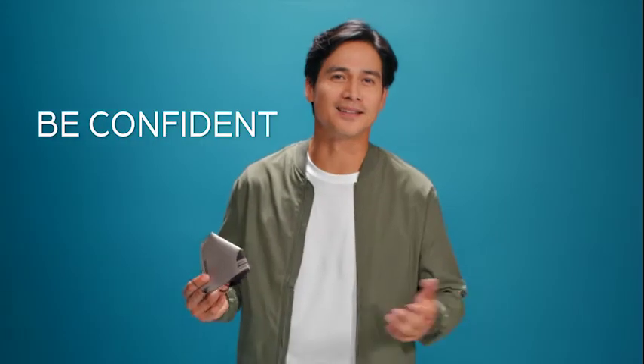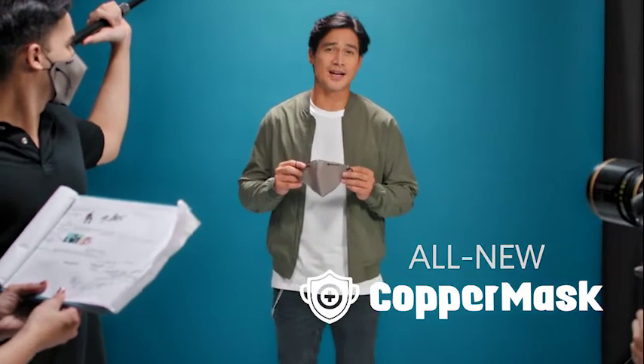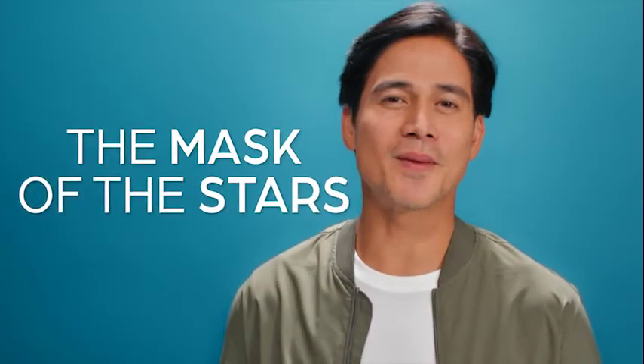I feel really confident. Get your all-new enclosed Copper Mask now and stay safe with style. Stand out with Copper Mask, the mask of the stars.